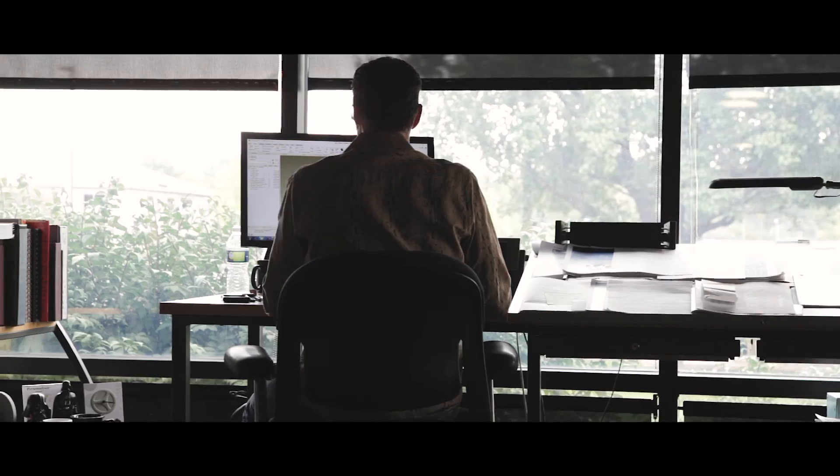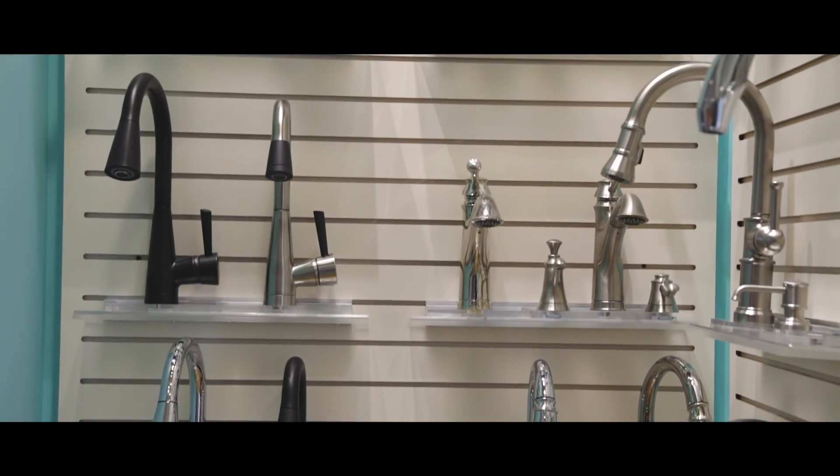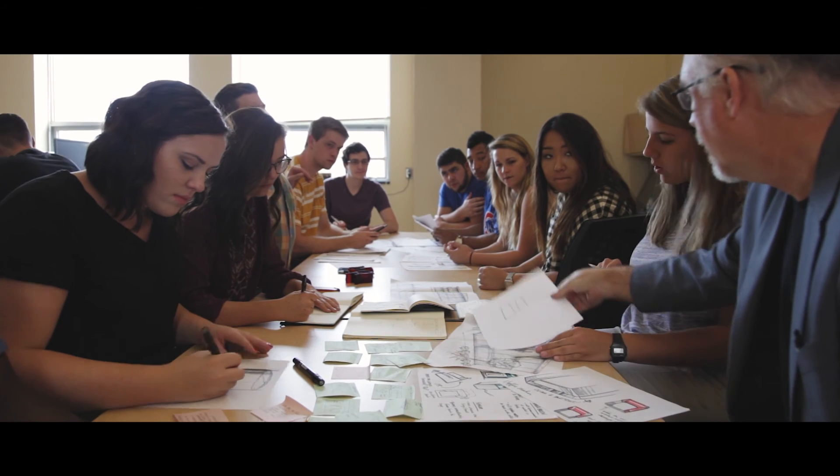They get a lot of great experience. They're working with marketing and engineering teams. Oftentimes, they've either already got product that's on a shelf or will soon be on a shelf by the time they graduate. There's something so gratifying about finding a problem and designing out a solution and then seeing it on a shelf in a store.